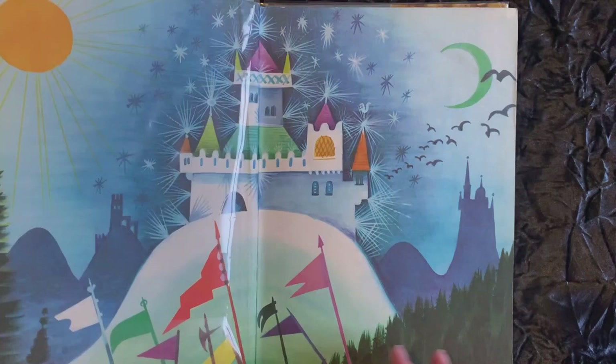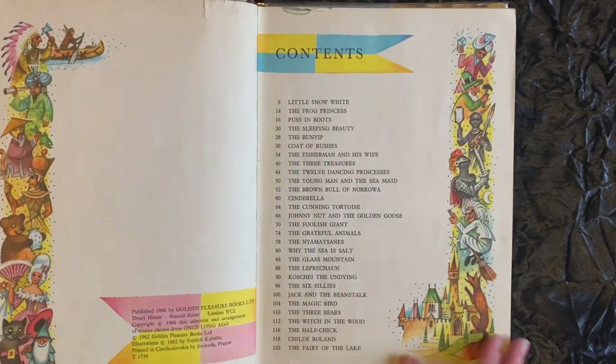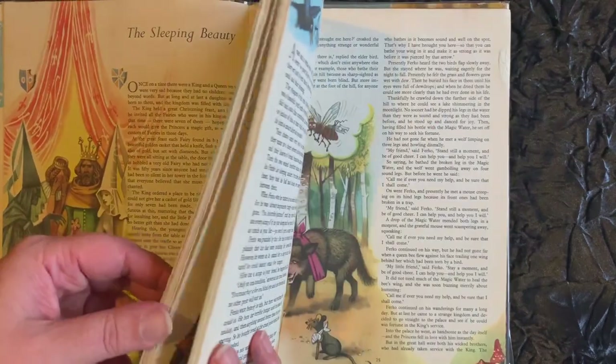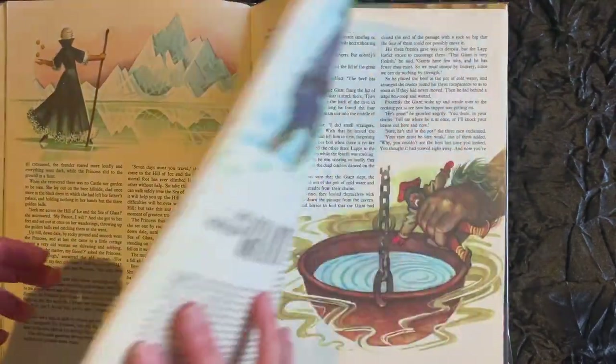The first book on this shelf is called Once Upon a Time, edited by Roger Lancelin Green. It's a gorgeous vintage book of fairy tales from around the world, with stunning illustrations by the Czech artist Wojtek Kubasta. I love this book so much I in fact have a few copies of it, and the others are in my fairy tale shelves.